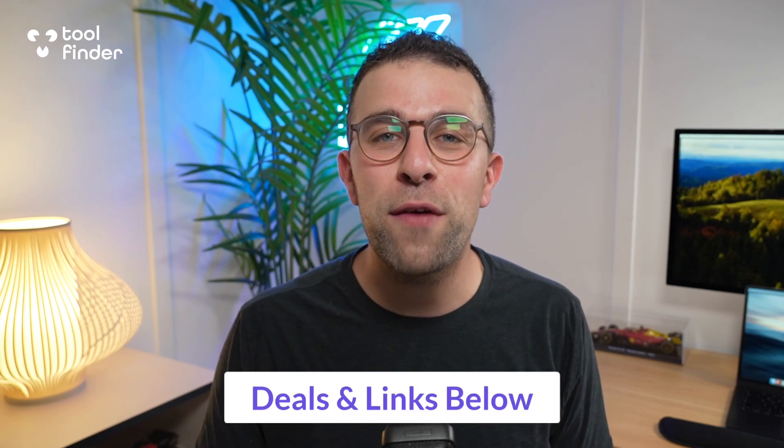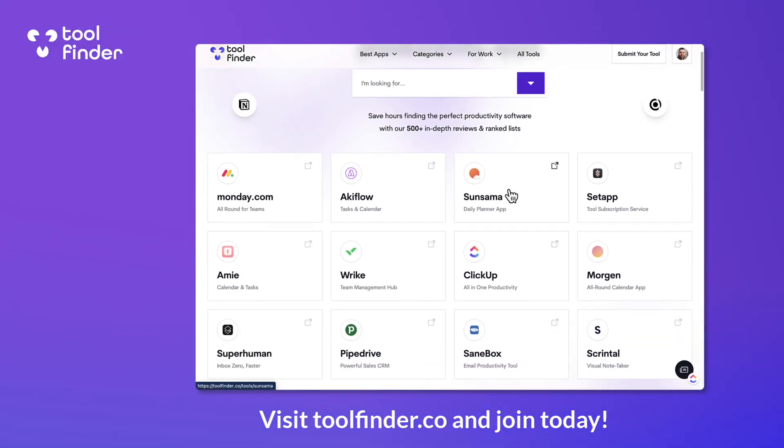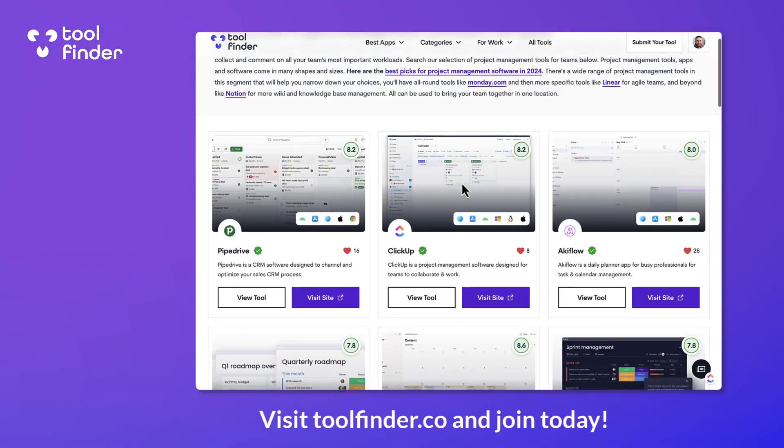Welcome everyone, my name is Francesco. If you're interested in joining Toolfinder for reviews, insights and to explore more deals, you can find it linked below. It's free to join and you can come on board today. If you're interested in a deal on Endel, you can also find it linked below.